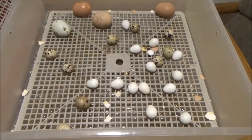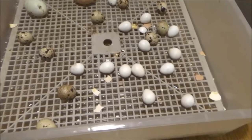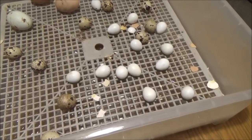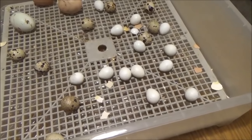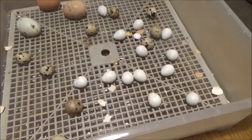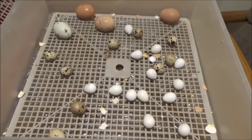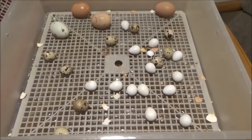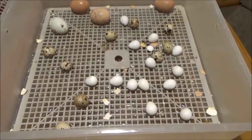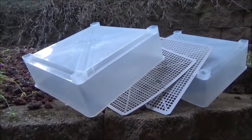I just shut this incubator down - she's done. These ones are not going to hatch. There were a couple that were pipped that I opened up and what was inside was dead. It's been well past the amount of days now, so I'm going to get this cleaned out - and honestly the incubator stinks. Got those all cleaned out and washed with bleach.